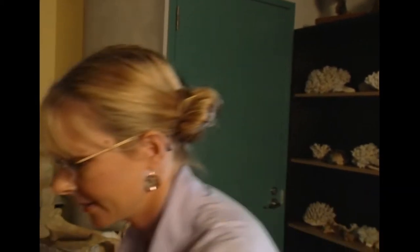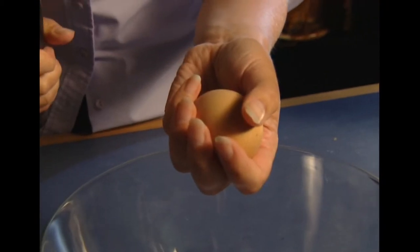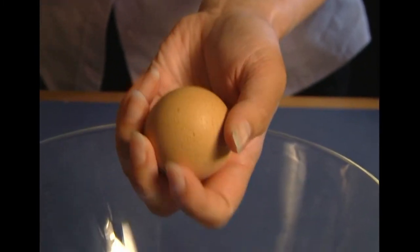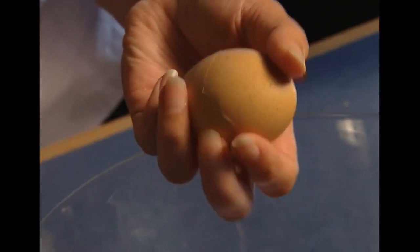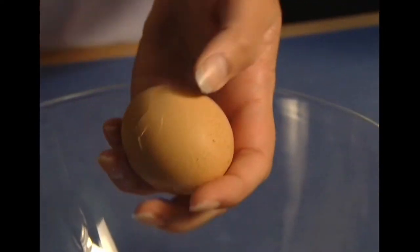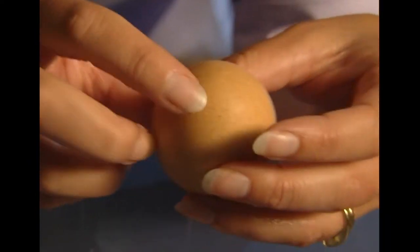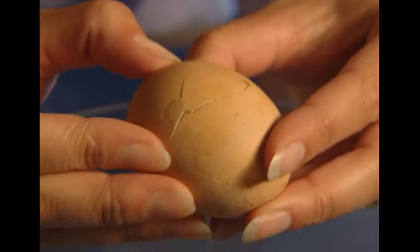Maybe I should have used a hard-boiled egg. One moment — let me clean this off and we can start again. Now, hard-boiled egg. Let's try this one. Stand back, just in case. Let's take a look. Can you see how the shell has broken into different size pieces? Well, that's just like the earth's tectonic plates — not that I'm saying the earth is a hard-boiled egg or anything.